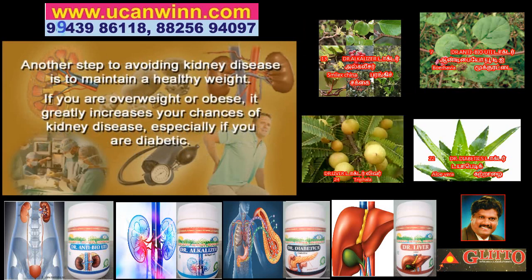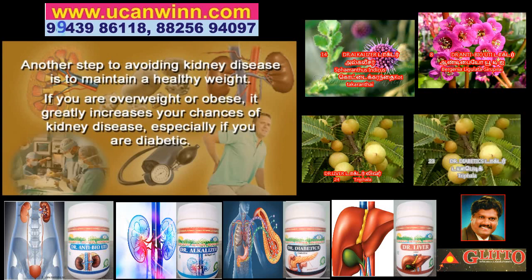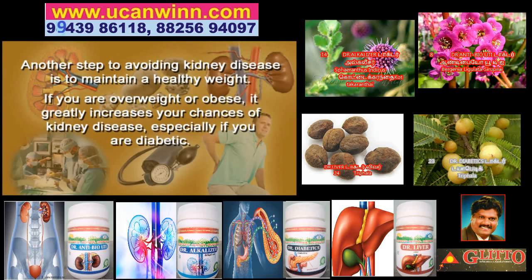Another step in avoiding kidney disease is to maintain a healthy weight. If you're overweight or obese, it greatly increases your chances of kidney disease, especially if you're a diabetic.